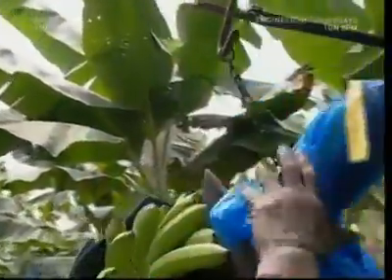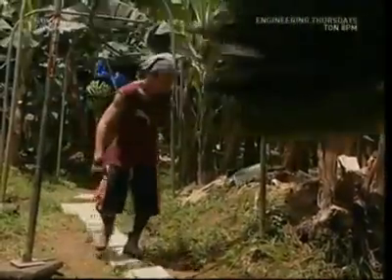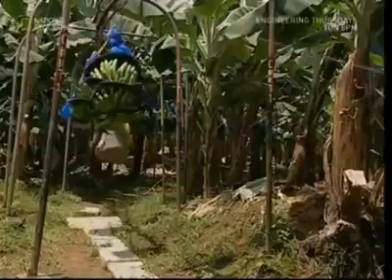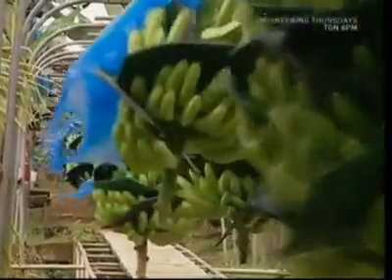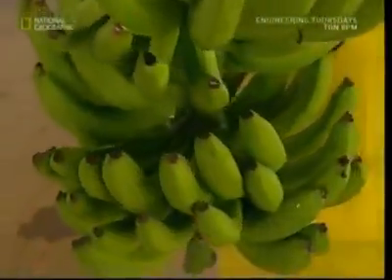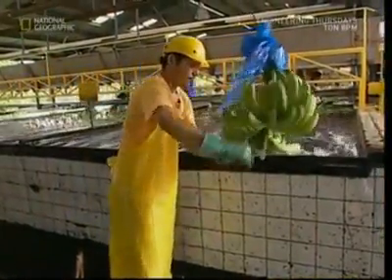Enormous bunches are loaded onto the pulley system and join a long traffic jam of other fruit heading for the processing plant. You'd need an enormous trolley to buy a bunch of 60 bananas with your weekly shopping, so they're separated into smaller ones before being sent for a bath.